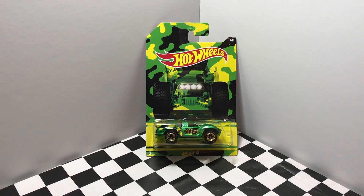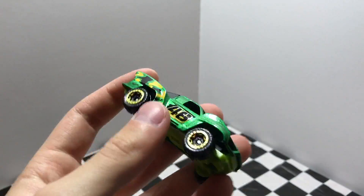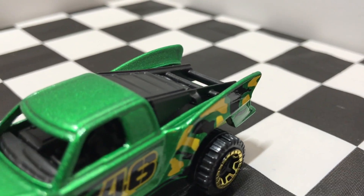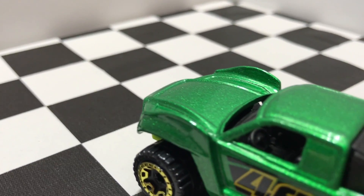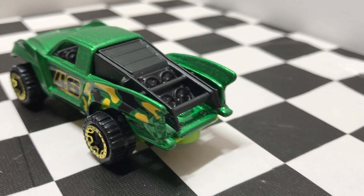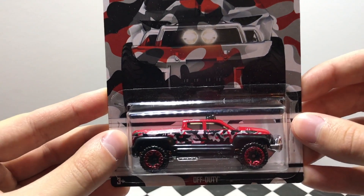Number 7 in the camo truck series is the Green Baja Truck. And the final car in this set, number 8 out of 8, is the Red Camo Off Duty.